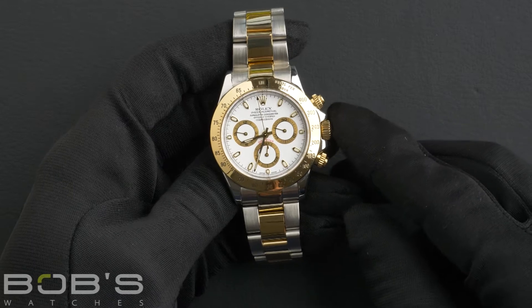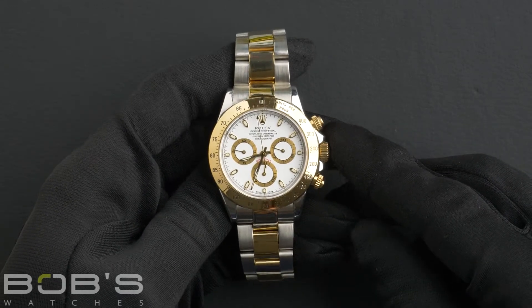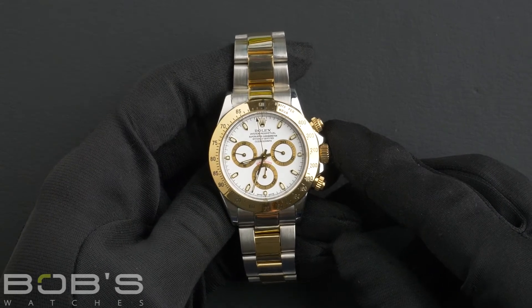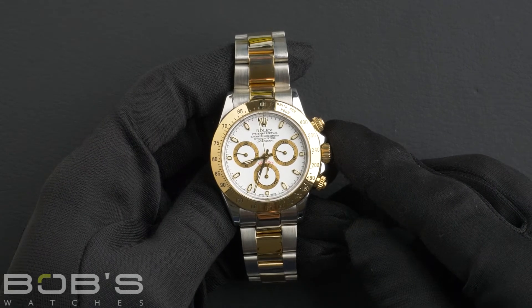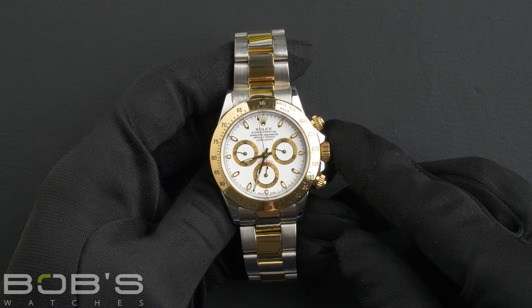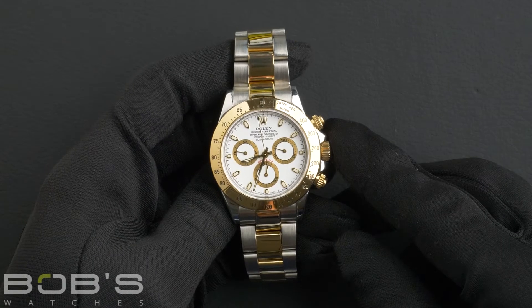Hello everybody, today at Bob's Watches we are introducing a pre-owned Rolex Daytona 116523. This watch contains an F serial number indicating it was produced by Rolex in the years 2003 to 2004.